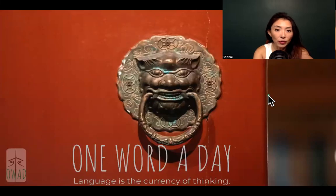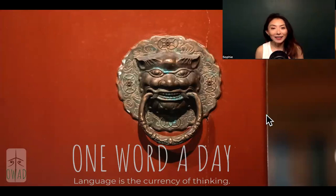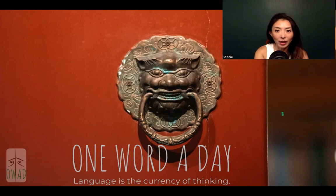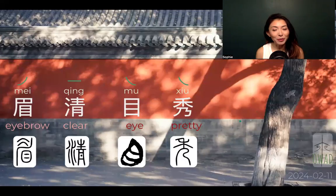Hi, welcome to One Word A Day. I'm Sophia, your guide into the universe of Chinese. In today's episode, we're going to talk about mei qing mu xiu.